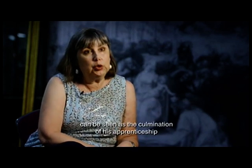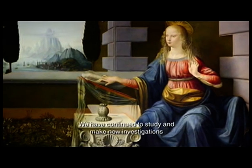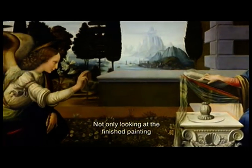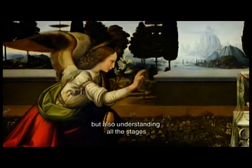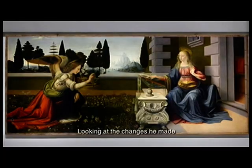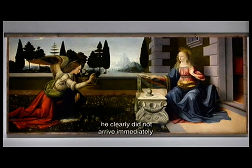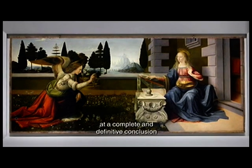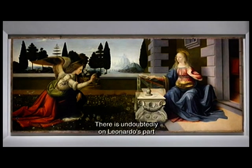L'Annunciazione che Leonardo realizza molto presto nella sua carriera è in un certo senso il coronamento di un suo periodo di apprendistato presso la bottega di Verrocchio. Lo possiamo continuare a studiare grazie alle indagini diagnostiche: non soltanto guardare e vedere quindi la realizzazione finale, ma capire anche attraverso quali passi successivi Leonardo arriva a questa composizione, quali sono i suoi cambiamenti, perché non arriva immediatamente alla realizzazione completa e definitiva.